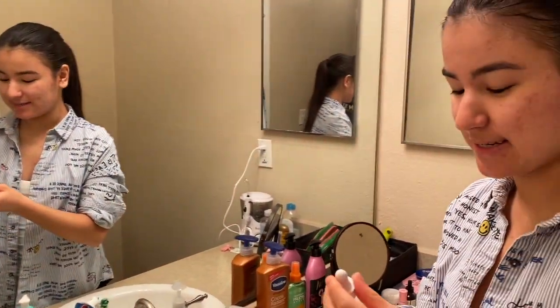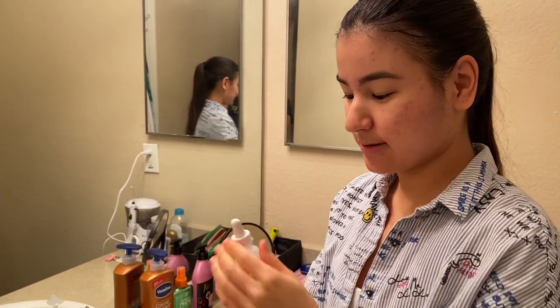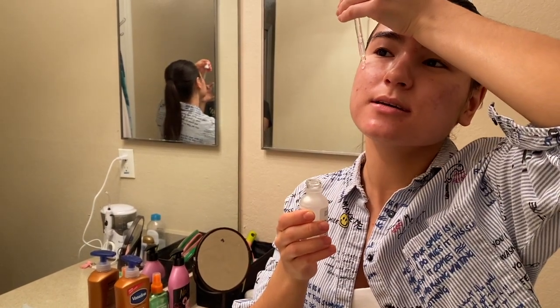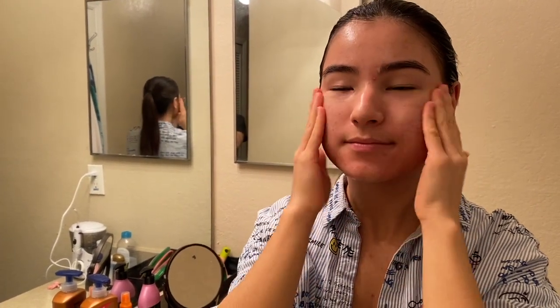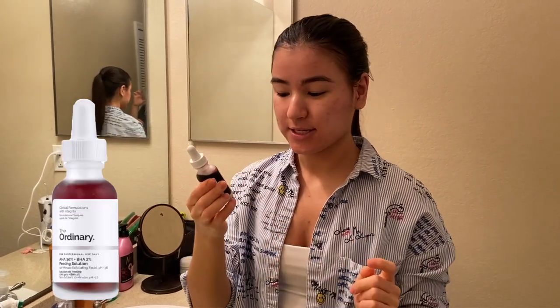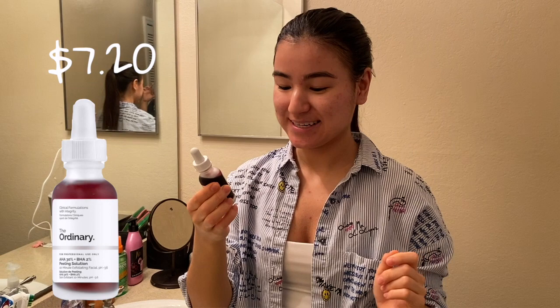The next step is The Ordinary Niacinamide 10% — I just apply a few drops on my cheeks. By the way, two times a week I use The Ordinary AHA 30% plus BHA 2% Peeling Solution. It exfoliates your skin and refreshes it, which definitely helped me reduce my redness and dark spots on my face, especially on my cheeks.